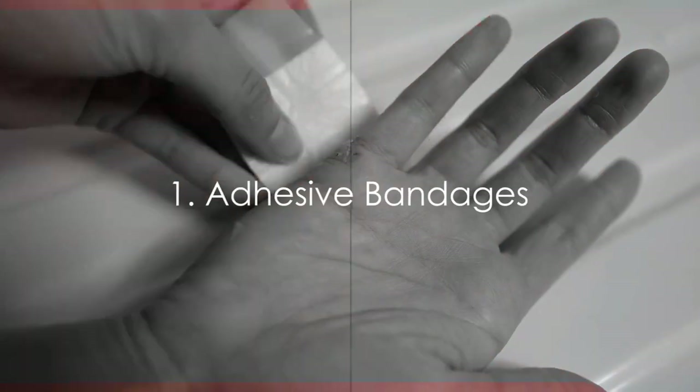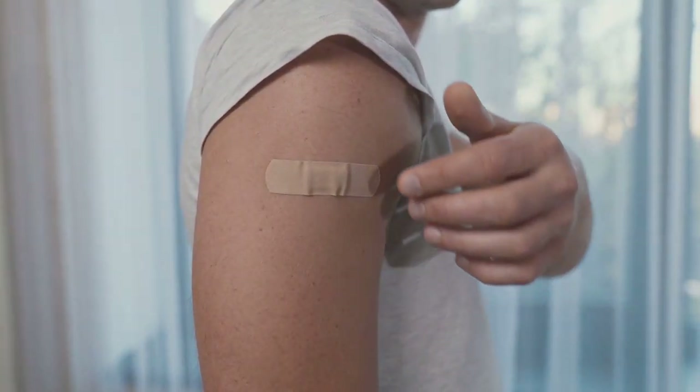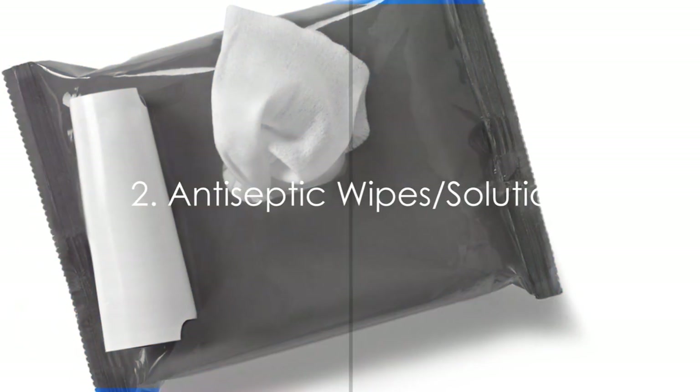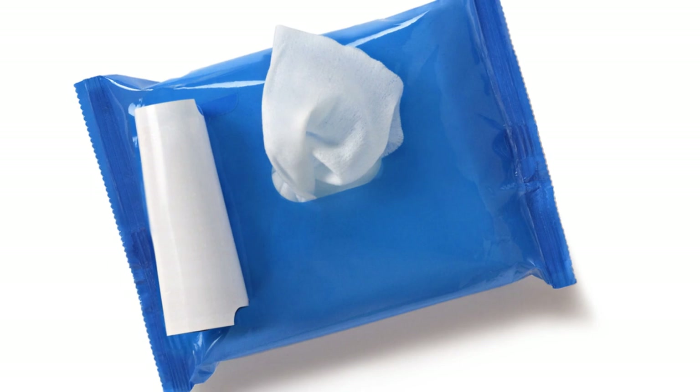First, adhesive bandages of various sizes. They are your first line of defense, providing a protective cover for minor cuts and scrapes. Next, antiseptic wipes or solution. These warriors fight against potential infections by keeping wounds clean.